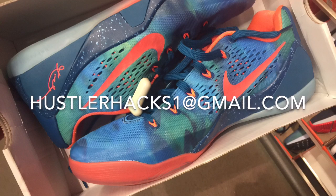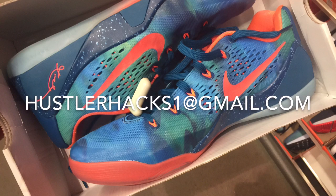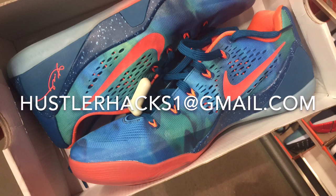Email me at hustlerhacks1@gmail.com if you have any questions — ask me anything about selling shoes, finding shoes, or collecting shoes. But remember: go out and get it.